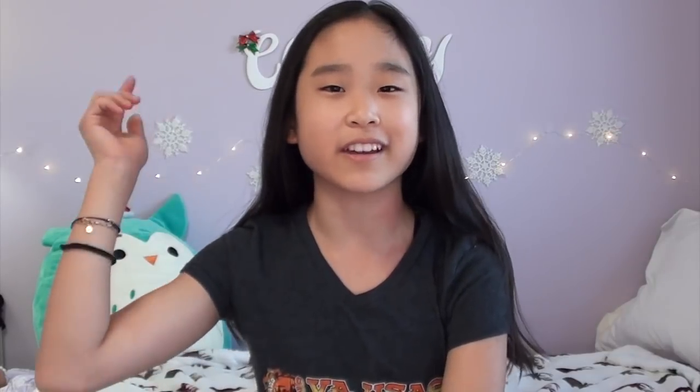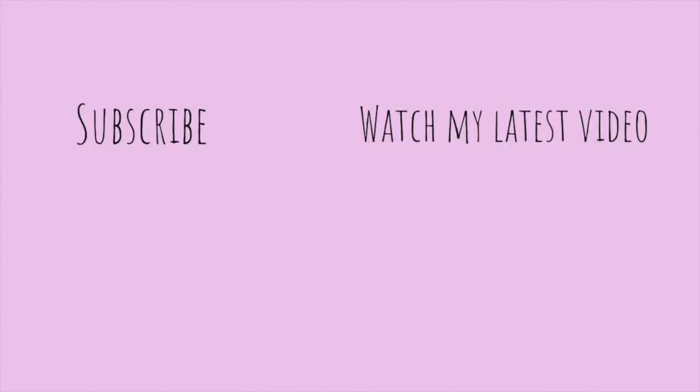So that was it for the video. I hope you guys enjoyed, and if you did, make sure to leave a big thumbs up and subscribe down below. Don't forget to turn on the notification bell to get notified every time I post a new video. Thanks for watching. Bye!